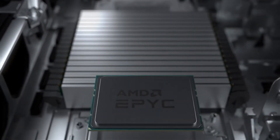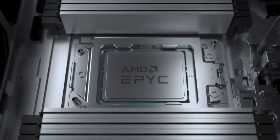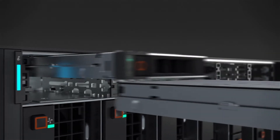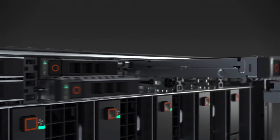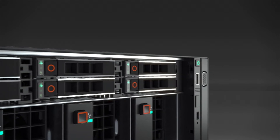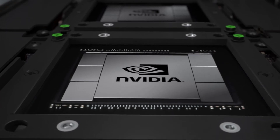Add to that two of the latest AMD EPYC processors with up to 128 cores, the latest PCIe Gen4 IO fabric, and up to eight high-performance local NVMe SSDs — the XE8545 is more than capable of serving up data to today's most demanding AI workloads.